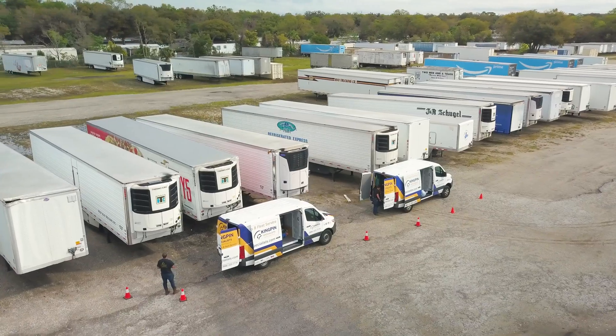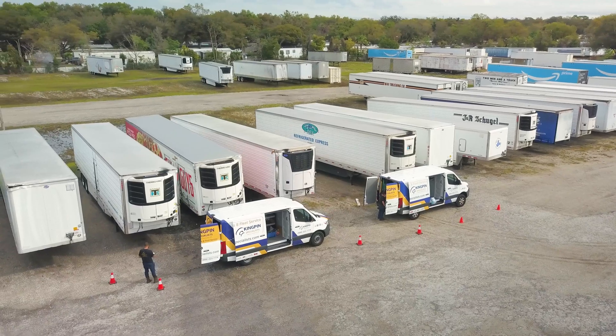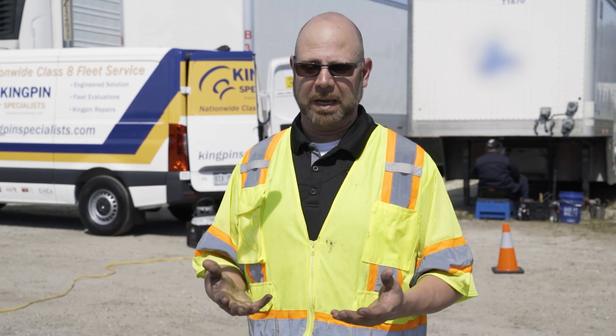On a typical fleet evaluation, it takes our guys about half an hour to 45 minutes to go through a fleet and measure up all the trailers. This is going to take two or three trips to capture the majority of the fleet.